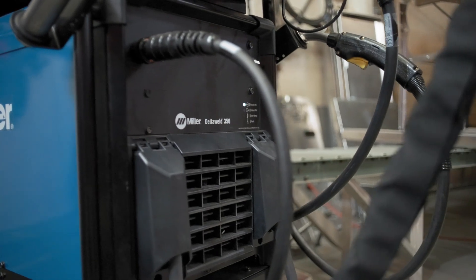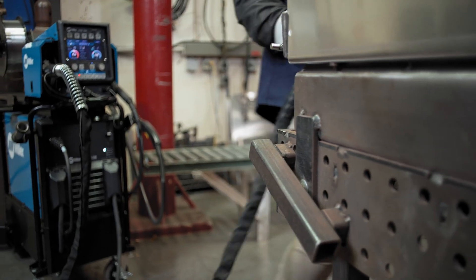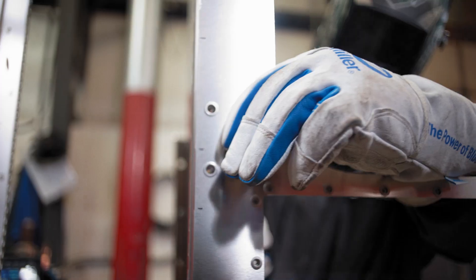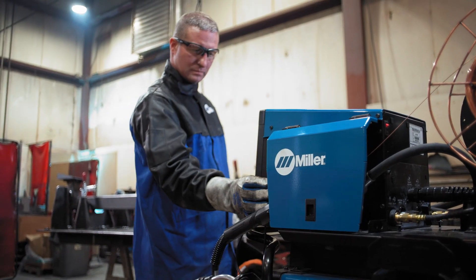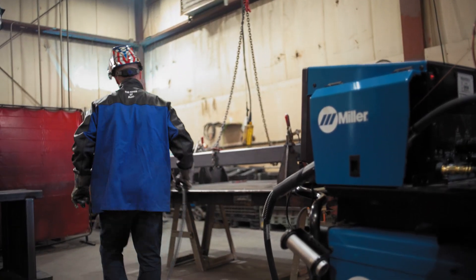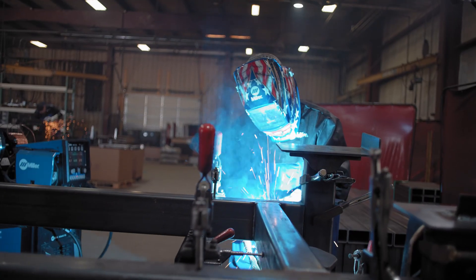We've been using the Delta Weld for about four months now and the screen is so intuitive. The lesser skilled operators aren't wasting time setting up and they're confident in it, especially when it switches from operator to operator or process to process. We actually have guys that have come here because our other workers told them about the equipment and how easy it is to use.